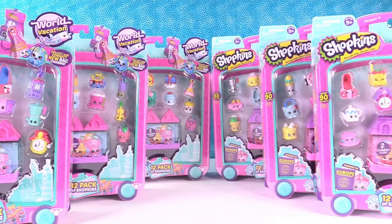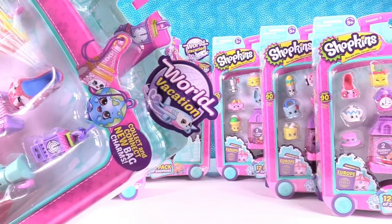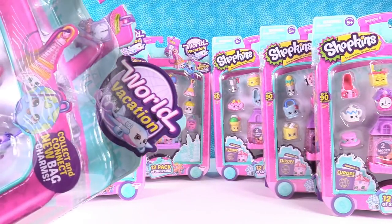Hey guys, it's Shannon and Paul. And today we have Shopkins Season 8 — The Ocho. Season 8 is taking us on a world vacation, and there's an awesome little airplane.